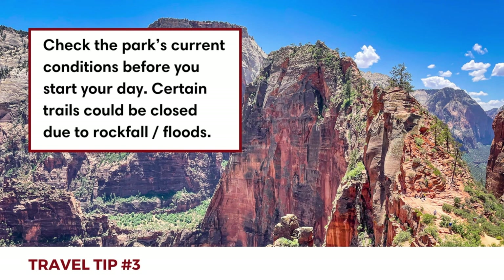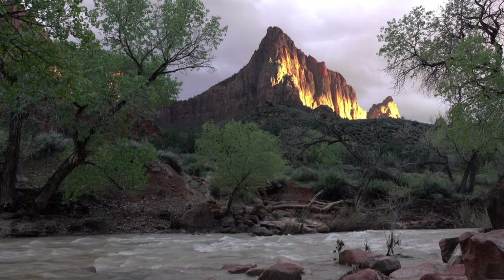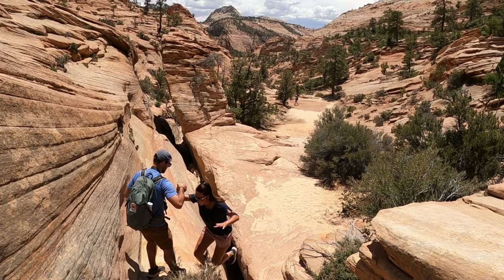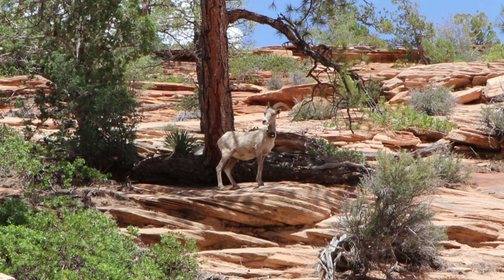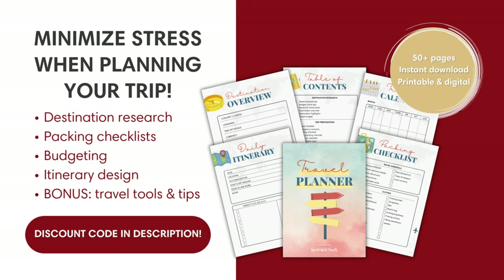Third, check the park's current conditions before you start the day. There are often rockfalls or flash flood warnings in place, which might mean certain trails are closed. When we were there, the Narrows Trail was closed due to high water. Also make sure to check for permits and reservations, as the rules seem to change year by year.